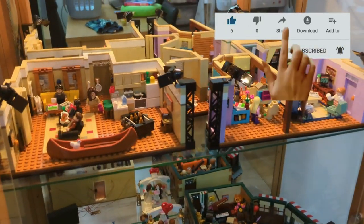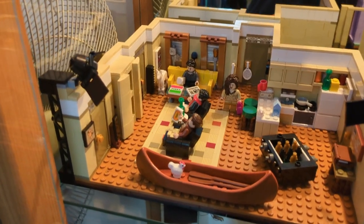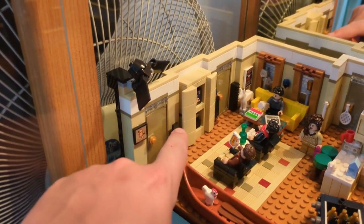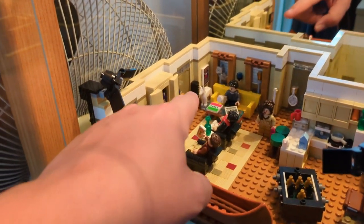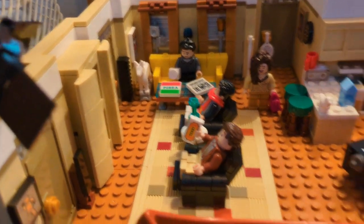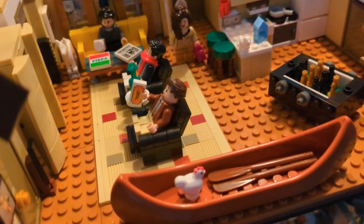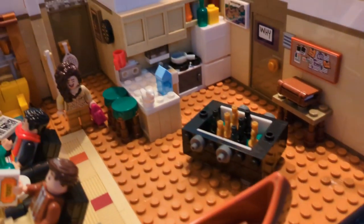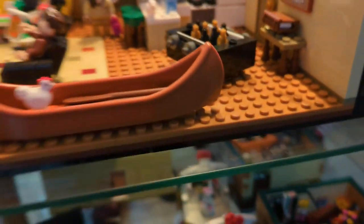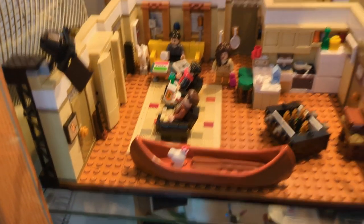Next shelf down we've got the Friends apartments, which have some amazing detail. Starting in Joey and Chandler's apartment, you can see Joey's room, Chandler's room, the TV cabinet, the dog, the CD towers, the tennis racket on the bathroom door, Janice, pizza, the little foosball table, Ross on the sofa, Chandler and Joey on the lazy boys, the kitchen, and that big book of facts that Joey bought. There's also the canoe and the chick, though it doesn't come with duck, which is a bit annoying.